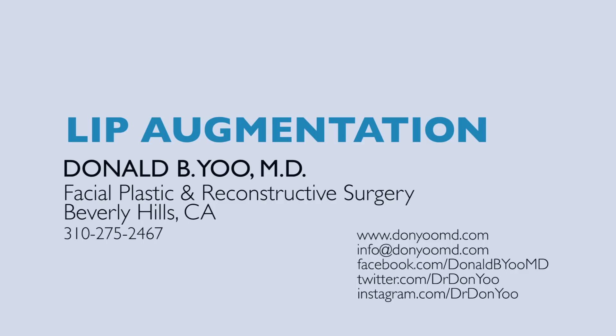I am just ecstatic about the fact that I did it and I totally recommend it to everybody. I couldn't be happier, to be honest with you. If you have any further questions about lip augmentation, please feel free to contact me and I look forward to speaking to you soon.